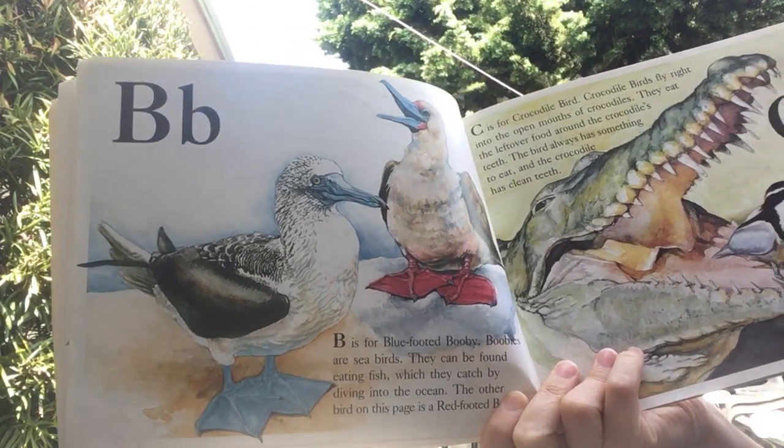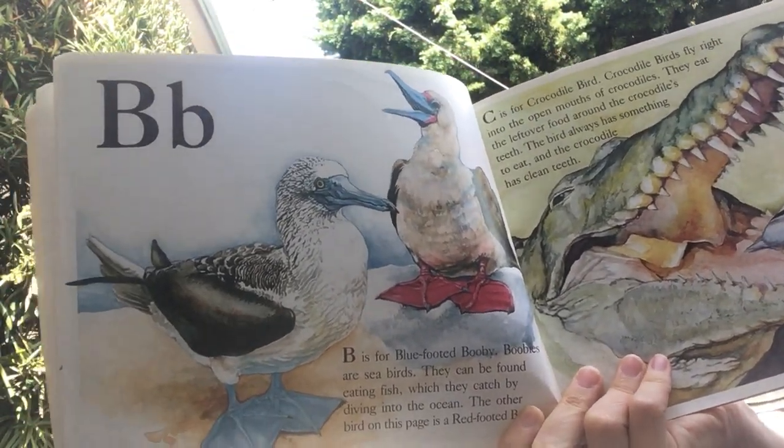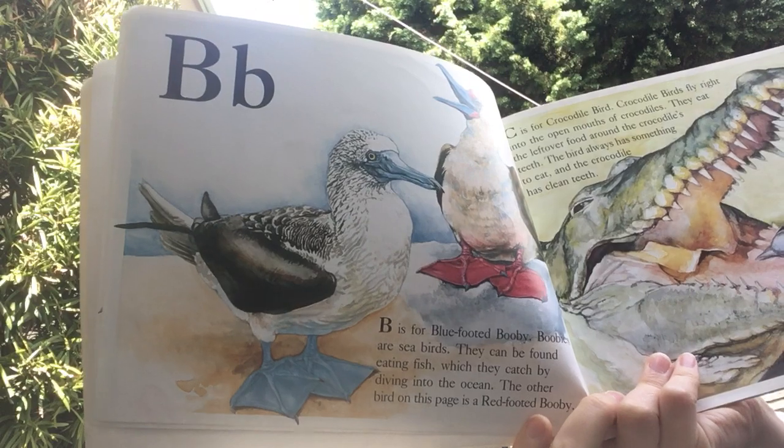B is for blue-footed booby. Boobies are sea birds. They can be found eating fish, which they catch by diving into the ocean. The other bird on this page is the red-footed booby.